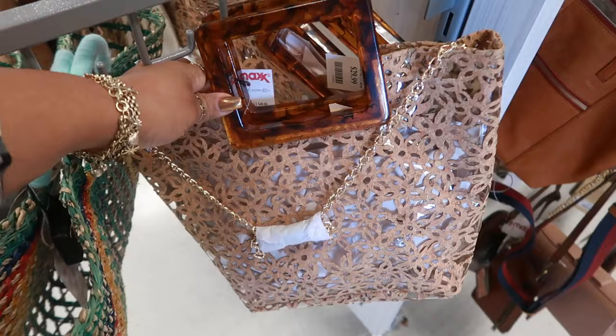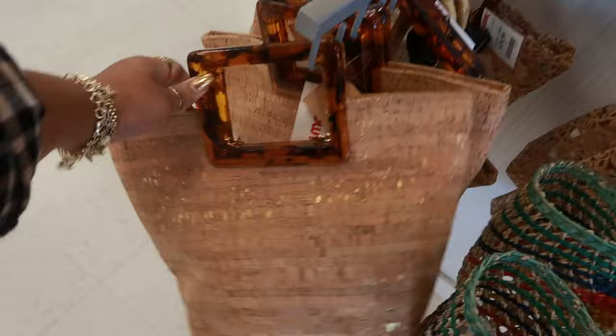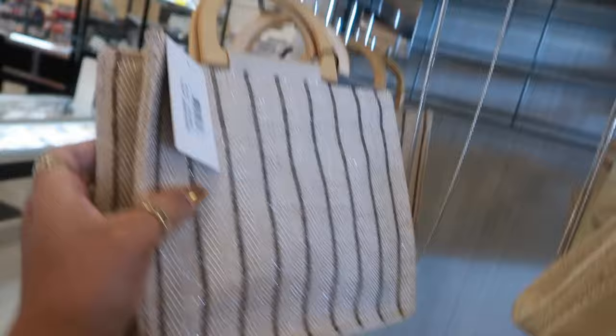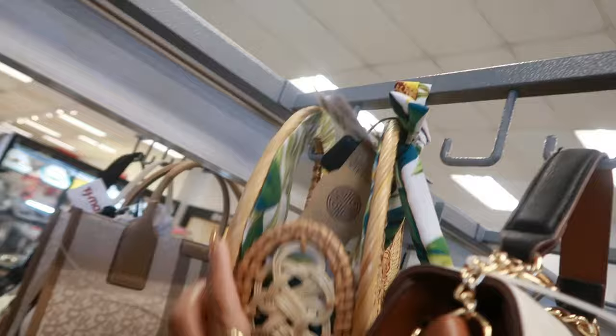That'd be a cool little summer bag, or you can get this one that looks like cork with the same handle for $25. This one has a little charm on it with some seashells and a gold chain — cute! And then those up there — I can't even pull that down, it's kind of stuck on the two hooks, but it's cute.